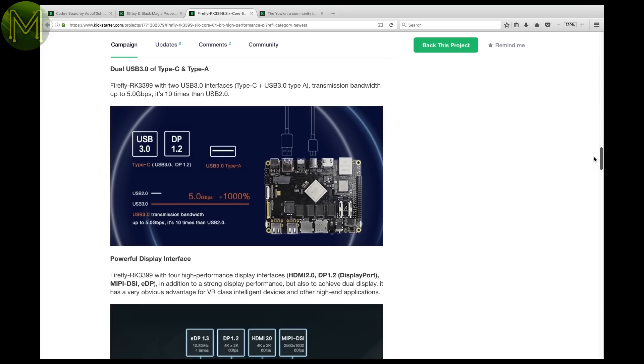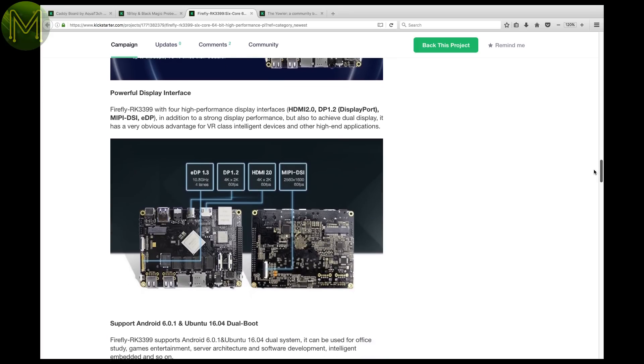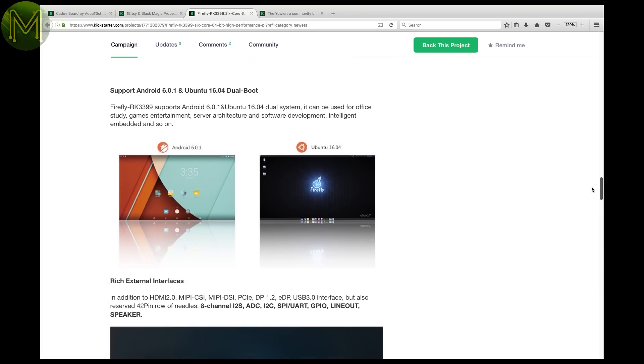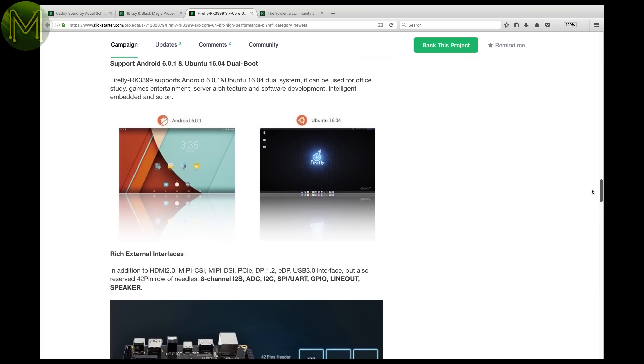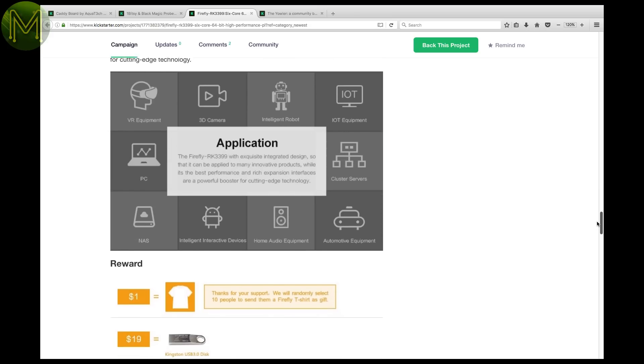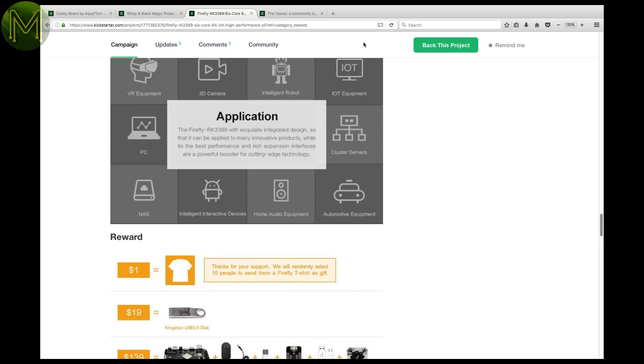For only $139 US, you'll also get 2GB RAM, 16GB eMMC, dual PCI-E, dual USB 3, dual MIPI CSI and ISP, HDMI 2, DisplayPort 1.2, MIPI DSI, and a 40-pin GPIO header. Runs Android and Ubuntu. Nice.